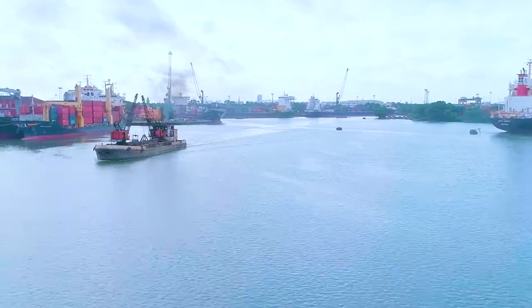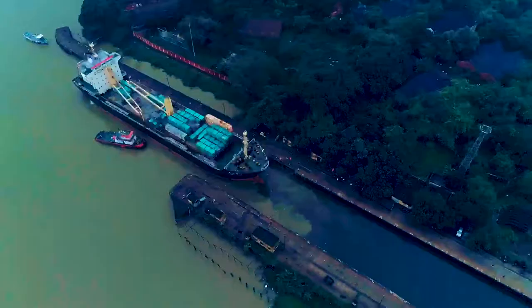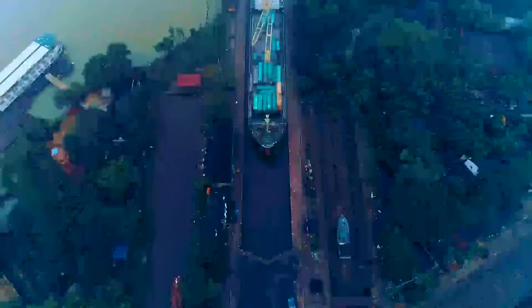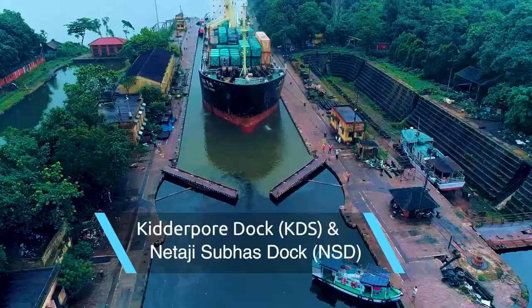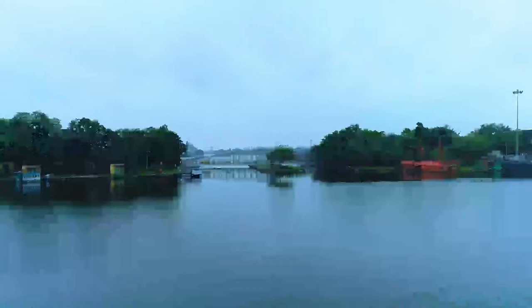The Khedirpur dock of Shama Prashad Mukherjee Port, Kolkata is located on the eastern bank of the river Hugli. It has an entrance lock from where the seagoing ships and other vessels get into the impounded dock. This is where the vessels enter and exit the impounded docks on the Hugli.